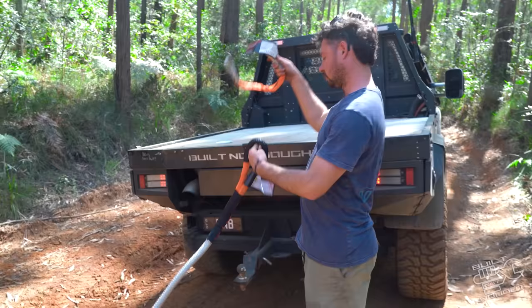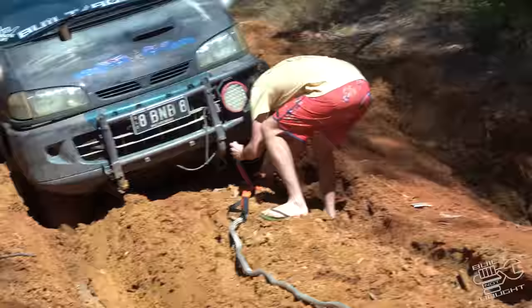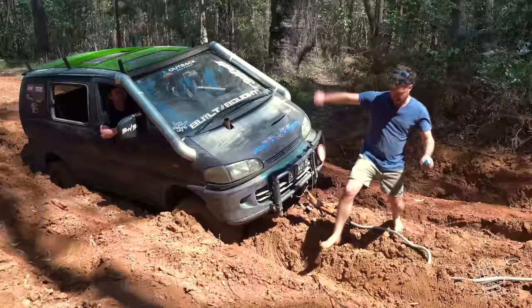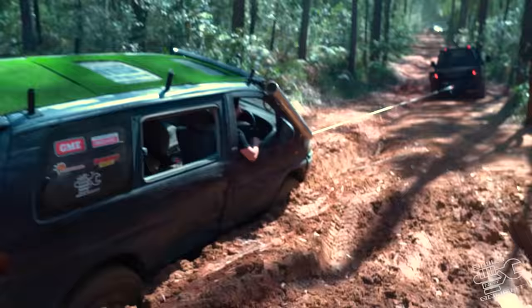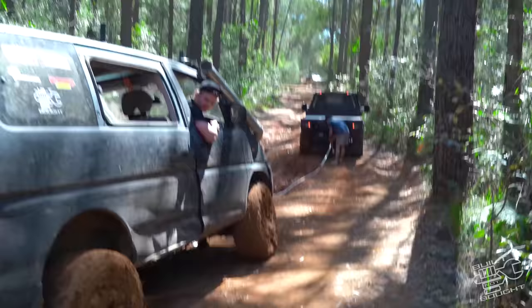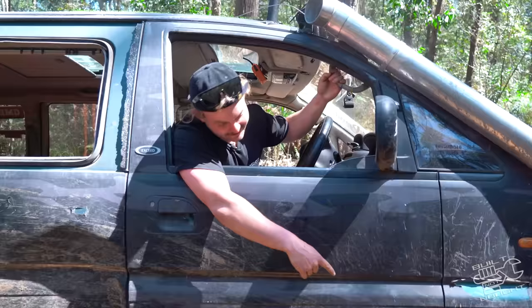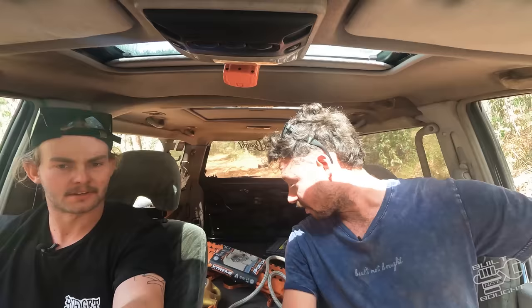Bloody hell - how good's that fresh mud! I didn't bring my recovery hitch. The Patrol didn't do much there - that was all the Delica. One thing we definitely need is mud tires. We got out of the bog - it wasn't too bad. It's 40 degrees outside.